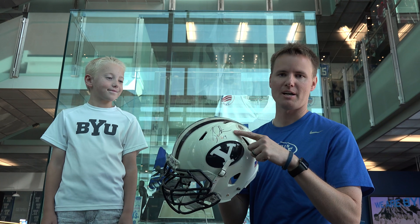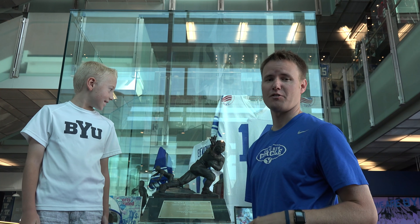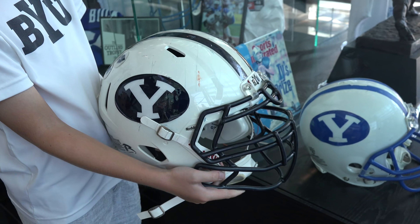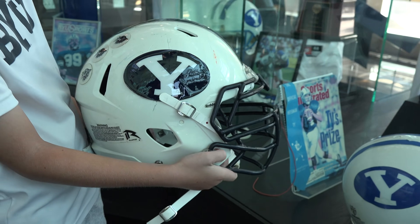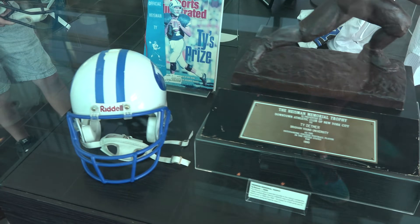The cool thing about this helmet is it's signed by Ty Detmer. In 1990, he won the Heisman Trophy for the best college athlete of the year out of all of college football. Lincoln's holding the helmet from the 2014 season right next to the helmet from 1990 — big difference in the helmets. I'm sure it helps a lot with concussions and it's a lot safer than what they used to wear.